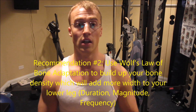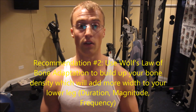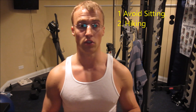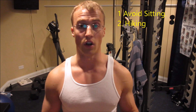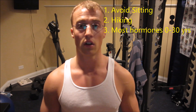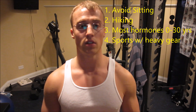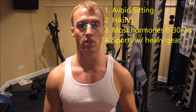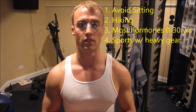Recommendation number two is based on Wolf's Law of Bone Adaptation. First: stay on your feet and avoid sitting for prolonged periods of time. Second: try to do a lot of hiking, especially when you're young. The first 30 years of your life are the most important for lower leg development since you have the most hormones. Play sports that involve loading your legs — hockey, soccer, football, etc. In all these sports you're carrying around loads and loading your legs constantly and consistently, usually until failure.